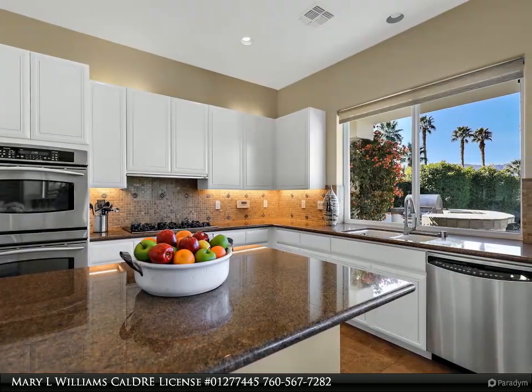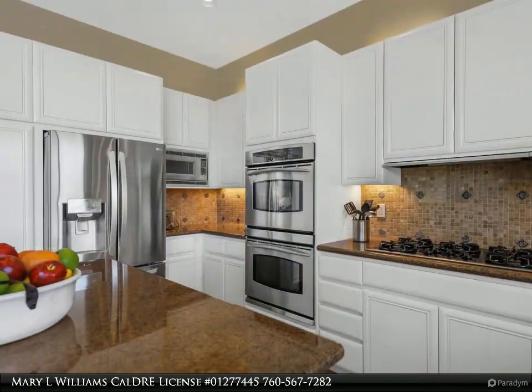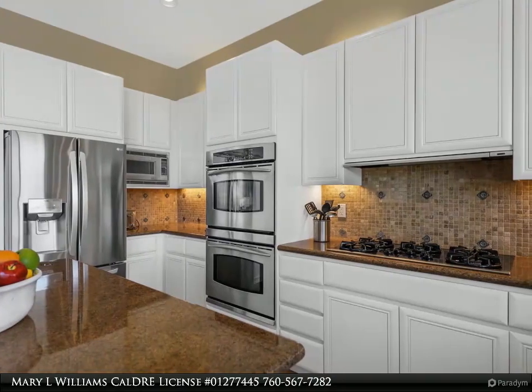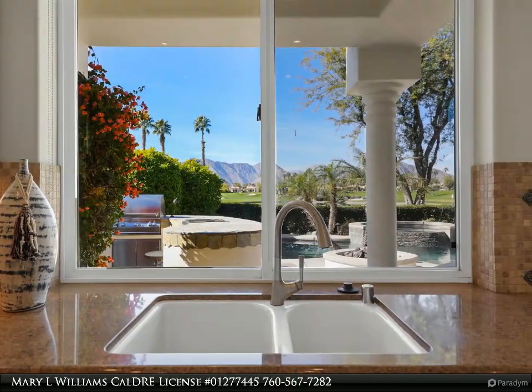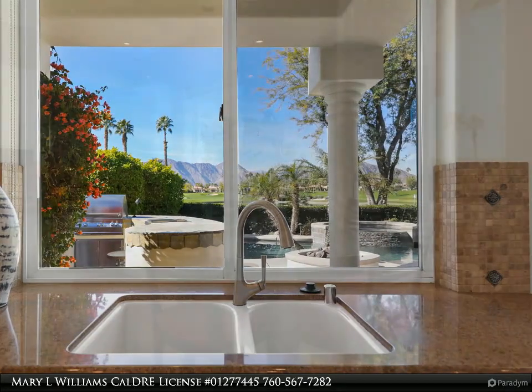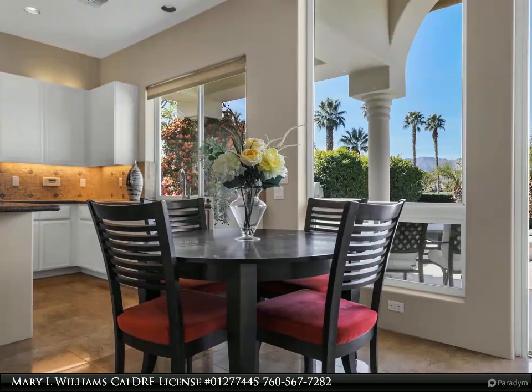This beauty is offered furnished and ready to move in. HOA includes common area landscaping, front landscaping, trash, high-speed internet, and cable, 24-hour roving security, nine community pools and spa, and social membership also included for use of the clubhouse, eight pickleball courts, nine tennis courts, fitness center, and bocce ball courts.